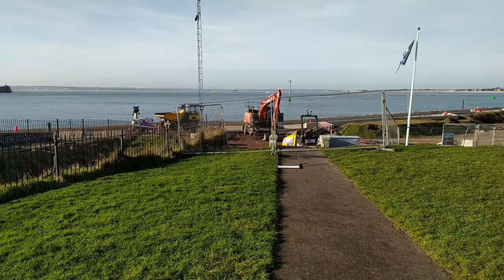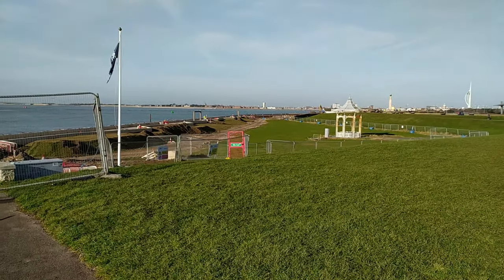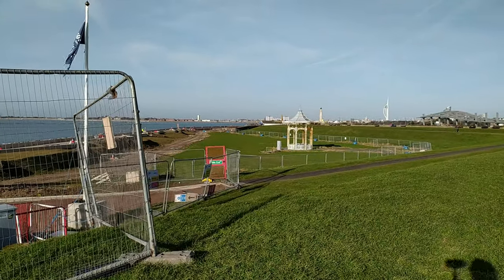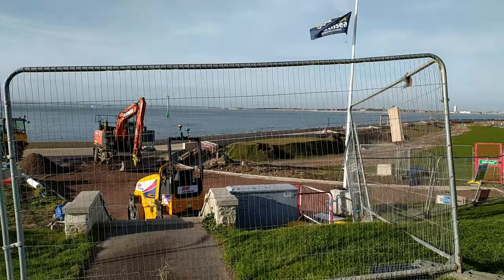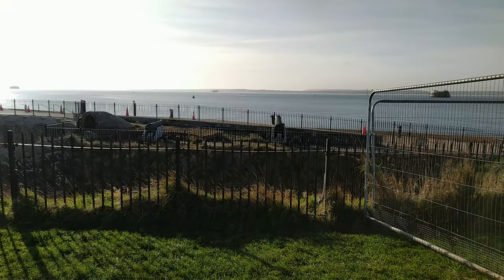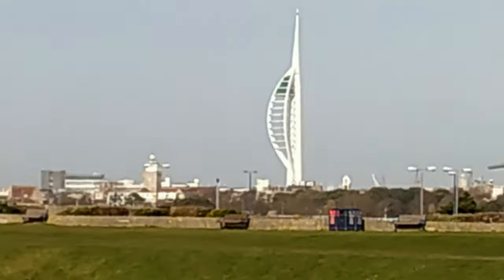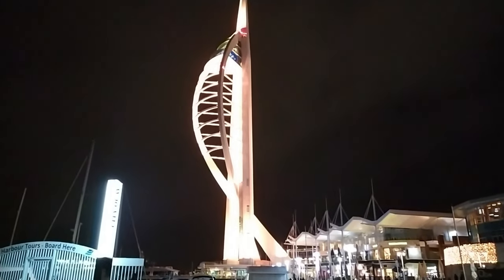It looks like at the moment they're doing all the sea defences, going all the way along. It looks like an absolute massive project. I don't know if you can pick up on the camera, but there are some big old rocks there. It's not looking that pretty at the minute, but it's going to protect the coast, so it's definitely needed. Over in the distance there, you've got the Spinnaker Tower, which we've shown on a previous vlog — we did the Gunwharf Quays at Christmas.